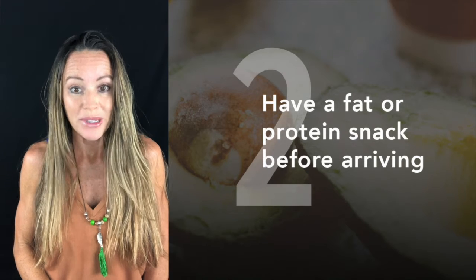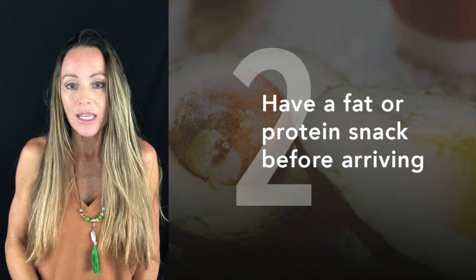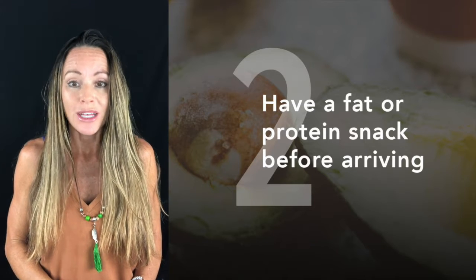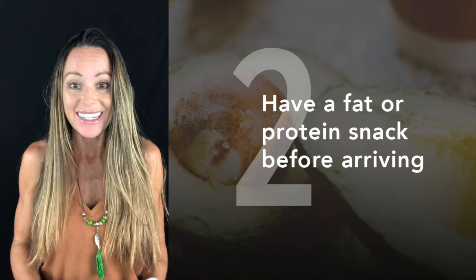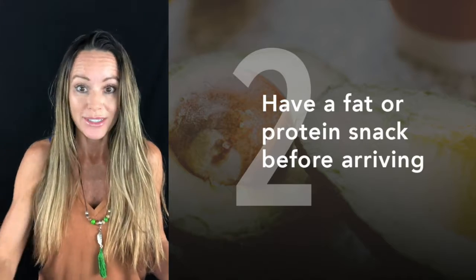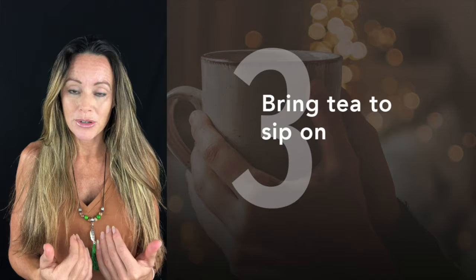Go to the gathering prepared with stabilized blood sugar. Having something with either fat or protein 30 to 45 minutes before arriving will help stabilize your blood sugar, so you're less likely to get hangry and reach for the red velvet cake made of who knows what.